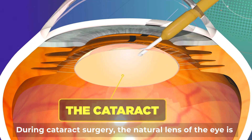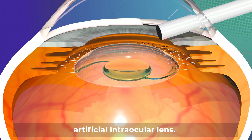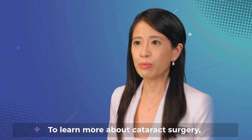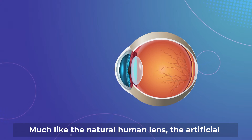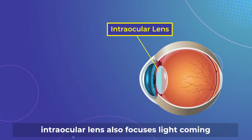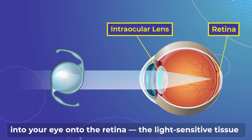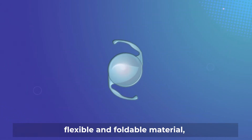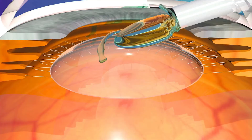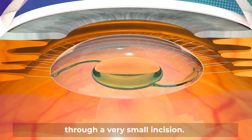During cataract surgery, the natural lens of the eye is removed and replaced with an artificial intraocular lens. Much like the natural human lens, the artificial intraocular lens also focuses light coming into your eye onto the retina, the light-sensitive tissue at the back of the eye. Most intraocular lenses are made of flexible and foldable material so that they can be inserted into the eye through a very small incision.